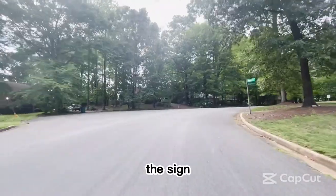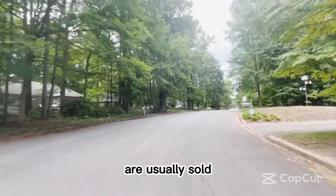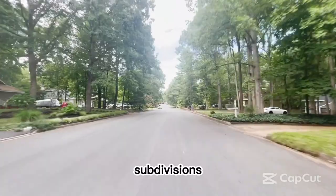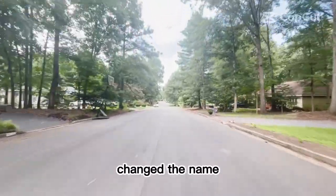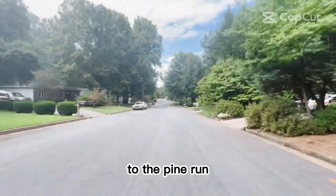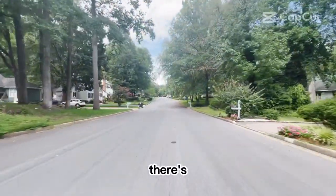Even though the sign says Copperfield when you enter the neighborhood, these homes are usually sold as Ridgefield, and that's because there's been some confusion as to the names of the subdivisions. I live in Ridgefield, and we changed the name to Ridgefield at Bennington Ridge. But when you get to the Pine Run neighborhood, everybody is pretty much in agreement that it's Pine Run — there's no confusion there.